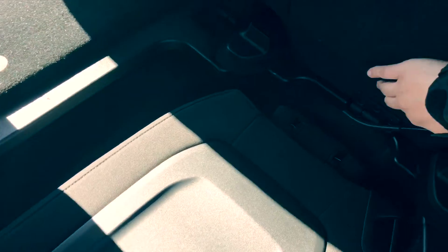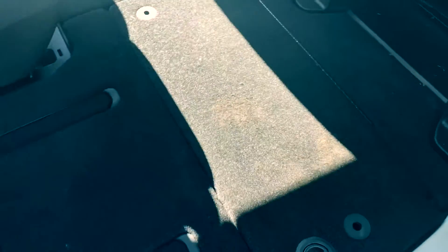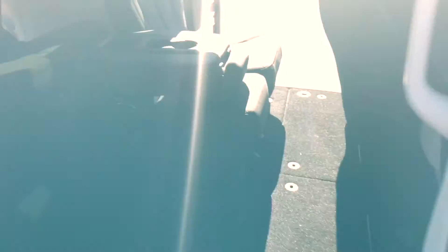Then we're going to grab this and bring that down, and that locks into place just like that. So now eventually you can just lay all of this stuff down, and that'll open up this entire back. Then this middle console will actually just come out itself. So there's that.